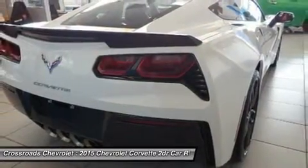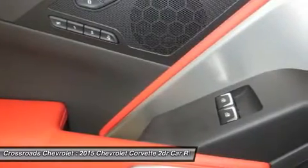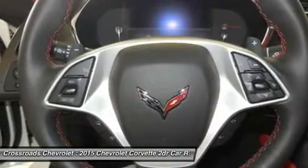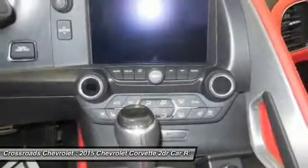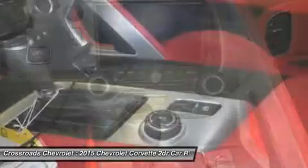Heads up display, power door locks, keyless entry, engine immobilizer, keyless start, power windows, cruise control, power driver seat, power passenger seat, mirror memory, universal garage door opener, security system, remote trunk release.